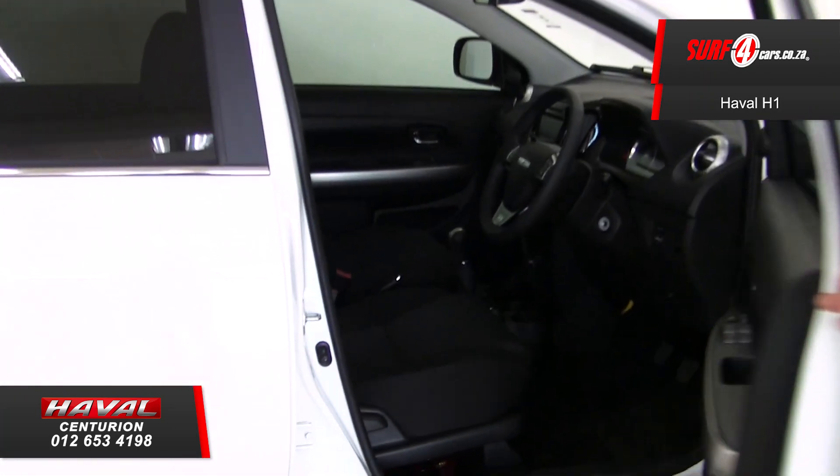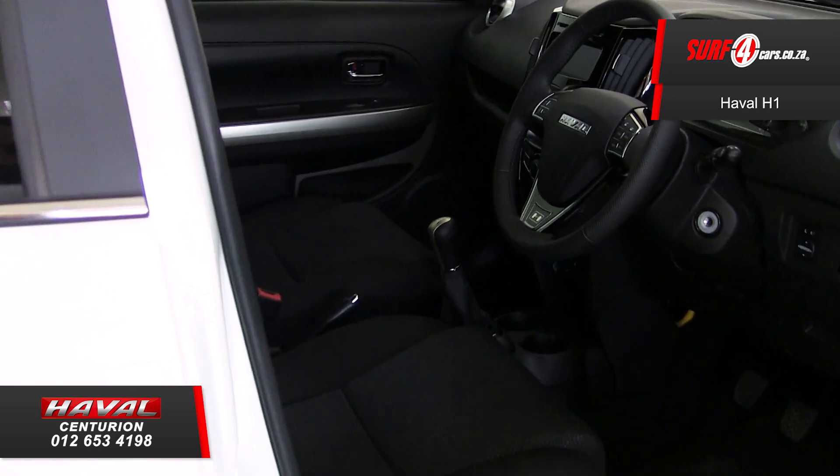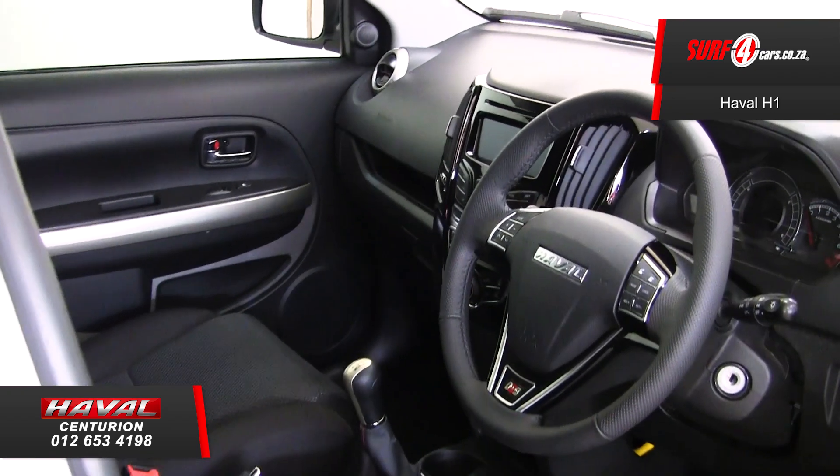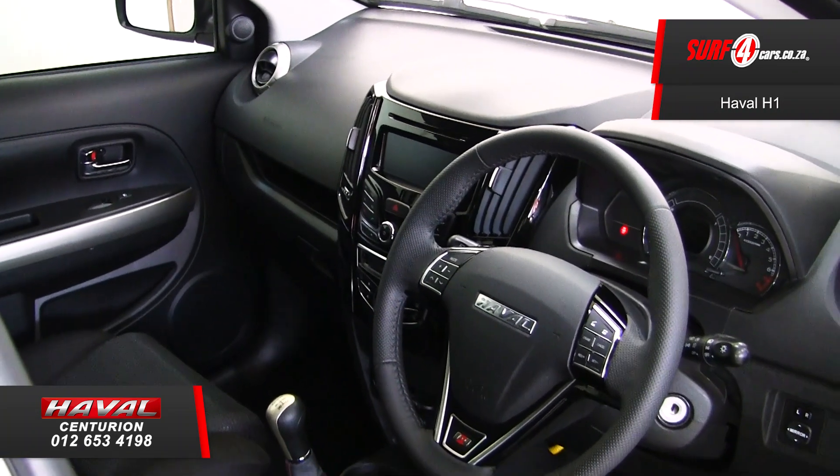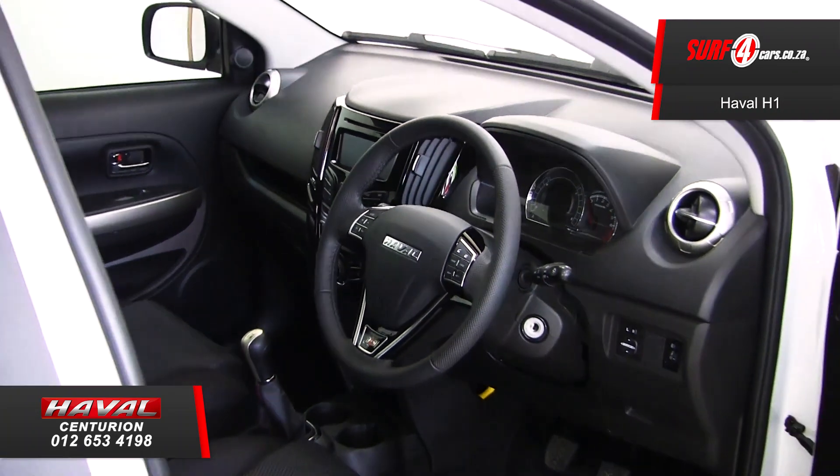Number three. The quality finish interior includes a robotic-looking fascia center console, Bluetooth, hands-free cell phone connectivity, auxiliary USB audio functionality, and a multifunction steering wheel.